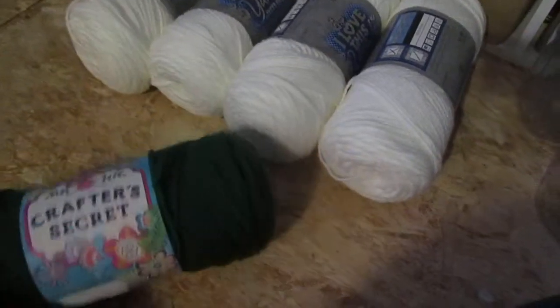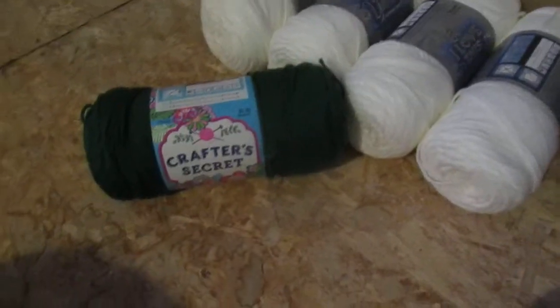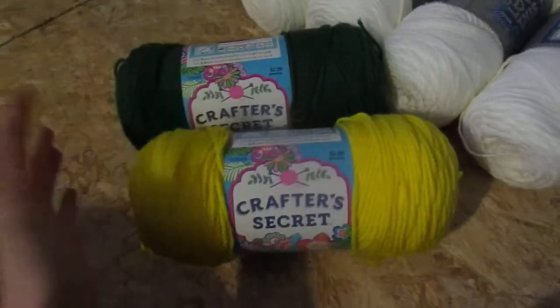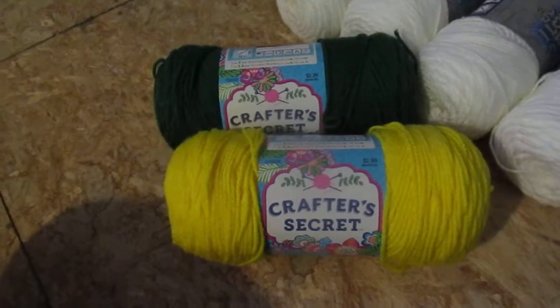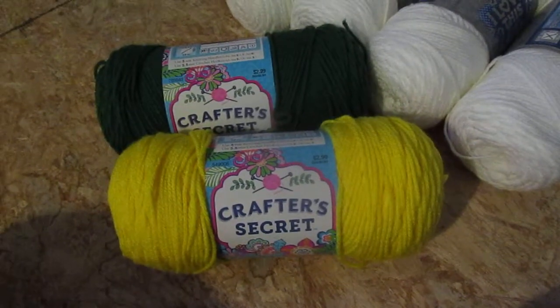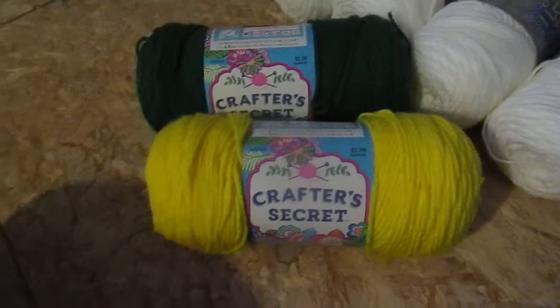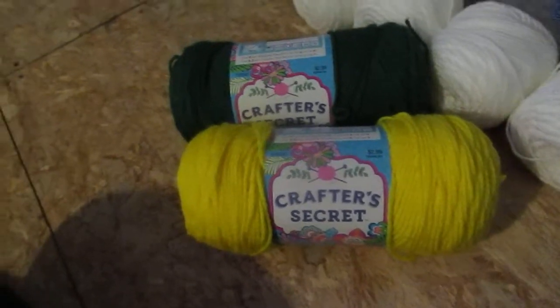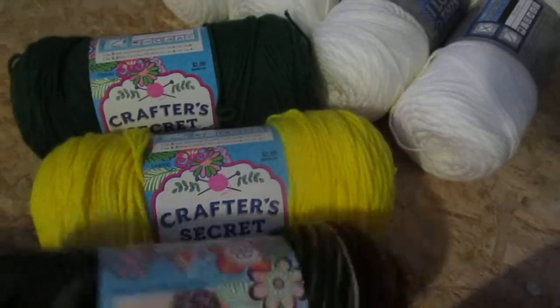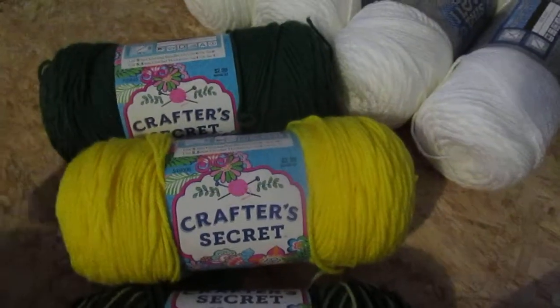My children — my older three — for part of our homeschool class this week, I taught them how to crochet a chain. So they've been crocheting necklaces and bracelets and all kinds of things. So I went to pick them up some of their own yarn because they're kind of making a mess of mine.